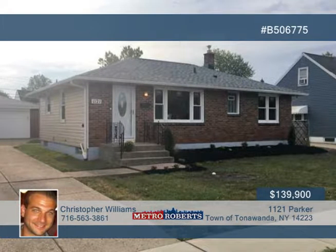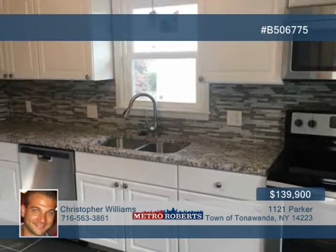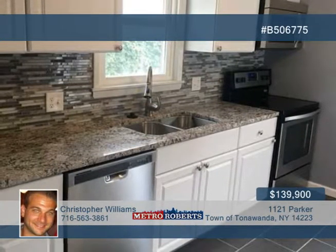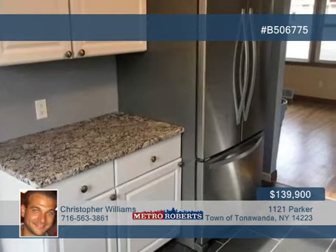This beautiful three-bedroom ranch in the town of Tonawanda is in total move-in condition. The stunning kitchen is sure to impress with granite counters, ceramic tile flooring, ceramic backsplash, and stainless steel appliances.